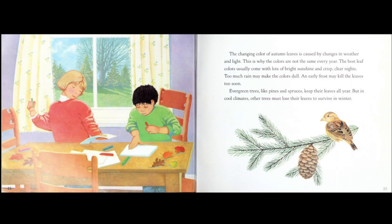The changing color of autumn leaves is caused by changes in weather and light. This is why the colors are not the same every year. The best leaf colors usually come with lots of bright sunshine and crisp, clear nights. Too much rain may make the colors dull. An early frost may kill the leaves too soon. Evergreen trees, like pines and spruces, keep their leaves all year. But in cool climates, other trees must lose their leaves to survive in winter.